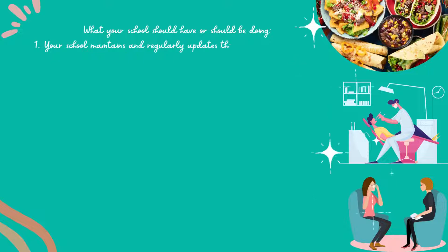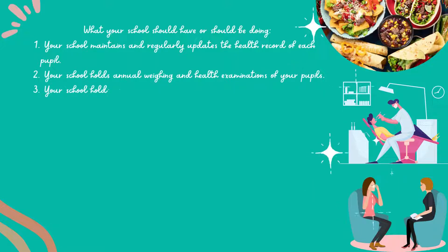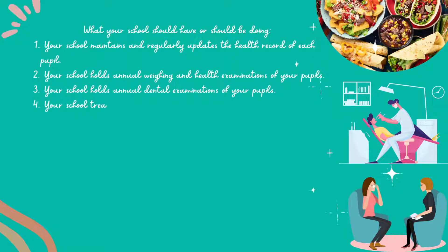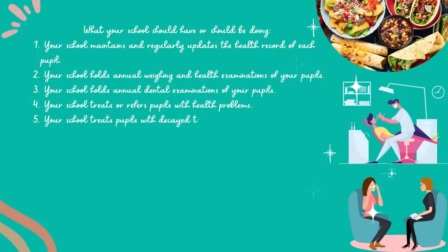Your school maintains and regularly updates the health record of each pupil. Your school holds annual weighing and health examinations of your pupils. Your school holds an annual dental examination of your pupils. Your school treats or refers pupils with health problems. Your school treats pupils with decayed teeth.